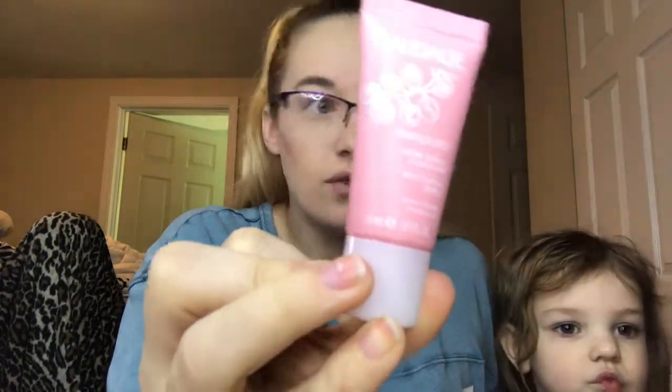C is Claude — this is a moisturizing lotion type thing, just a daily moisturizer that I will be using. Next is D.